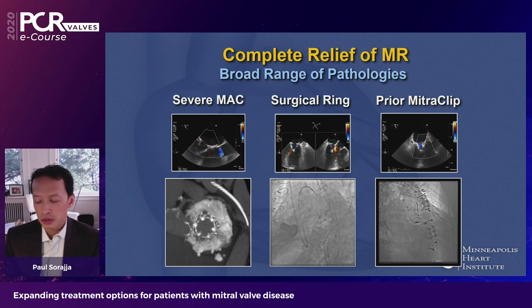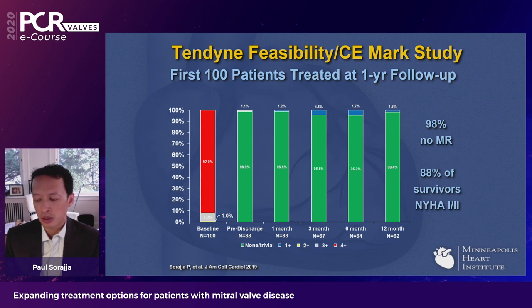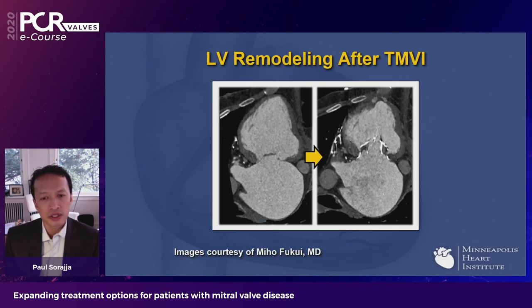The relief of MR has been very consistent across a broad range of mitral disease. Data from one year — which we know now extend to two years — show essentially complete relief of MR in all patients. Outcomes are quite favorable: nearly 90% or more patients had relief of symptoms, being NYHA class 1 or 2 at follow-up. You might ask: why do these patients become asymptomatic? The clinical benefit from placing these prostheses is not just about relieving the mitral valve regurgitation.